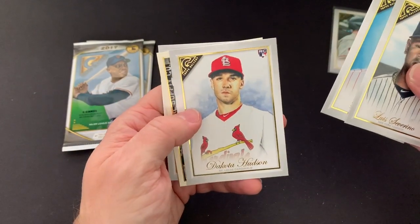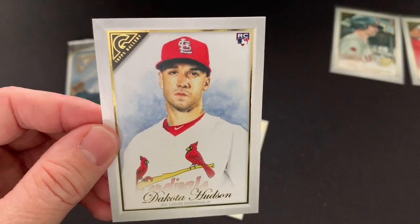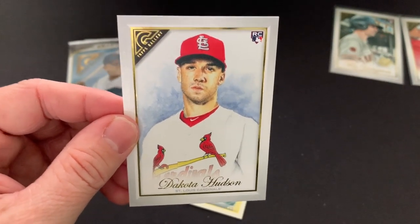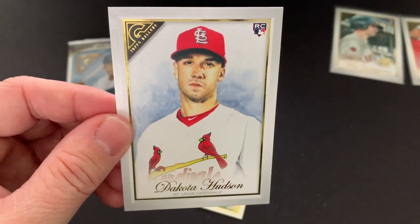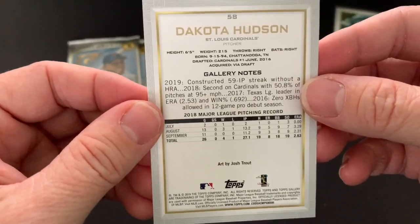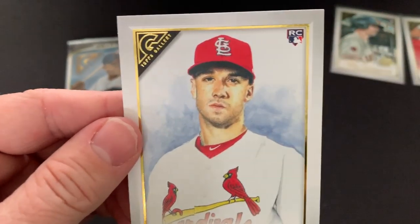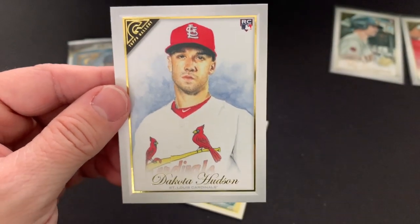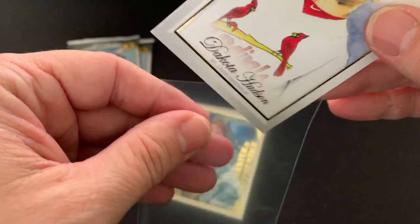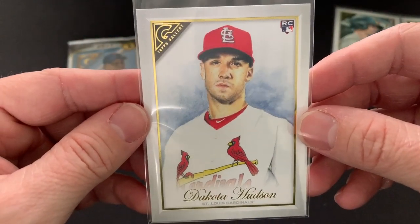Reese Hoskins. That is an absolute error card — that is Jack Flaherty. Two of my PCs are Jack Flaherty and Dakota Hudson, and that is Jack Flaherty's picture with Dakota Hudson's name on the bottom. So that is an absolute error card. That is not Dakota Hudson — that is Jack Flaherty. That's pretty cool as a collector and PC guy of both of those — but definitely an error.